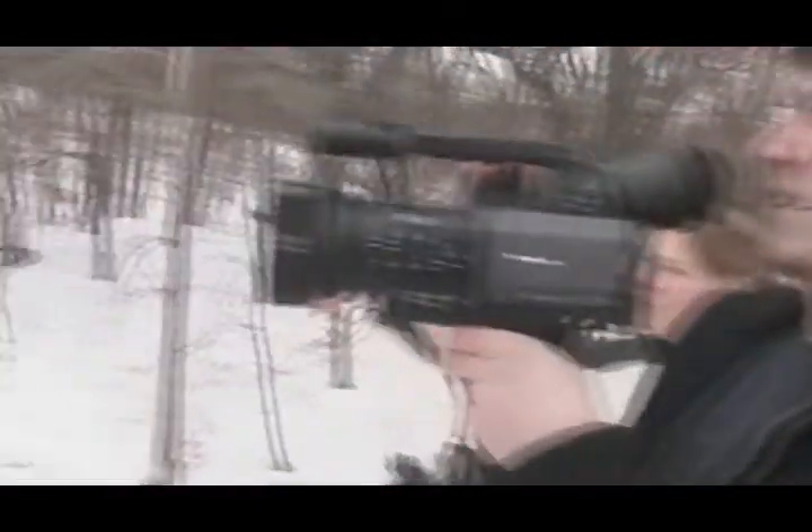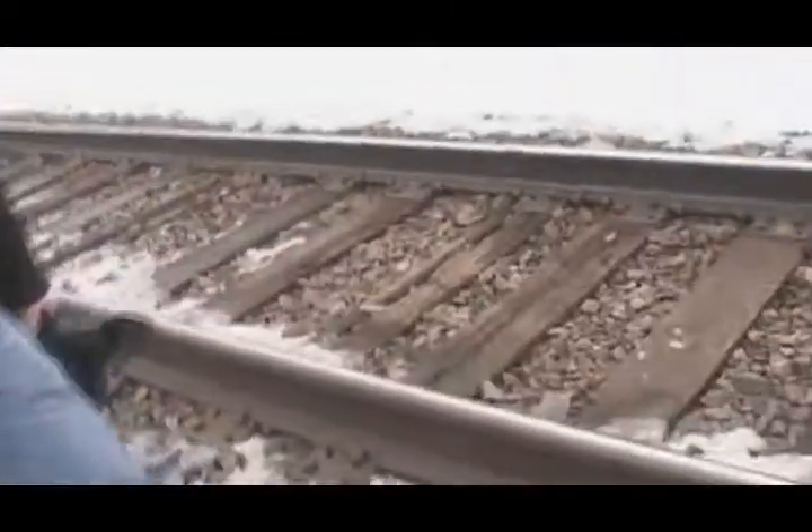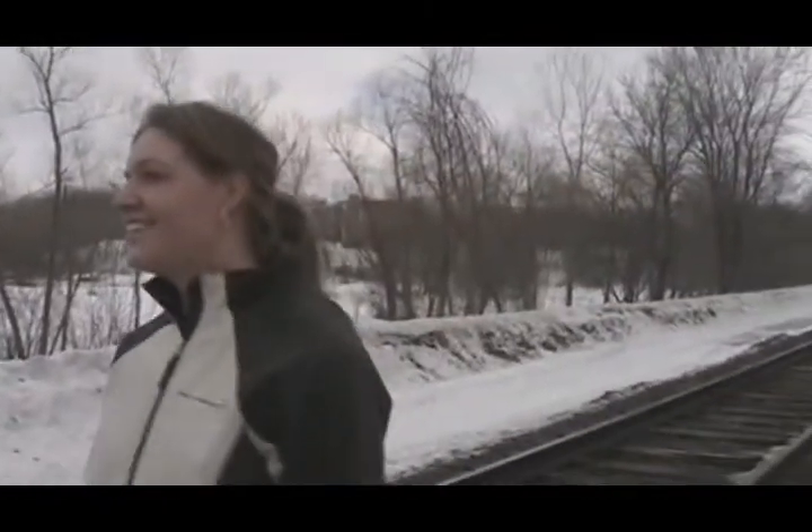There is a dirt trail over there, but I'm sure it's gonna be cold. Dude, we have to film on the train tracks. Yeah, we gotta film on the train tracks. We're gonna film up here.